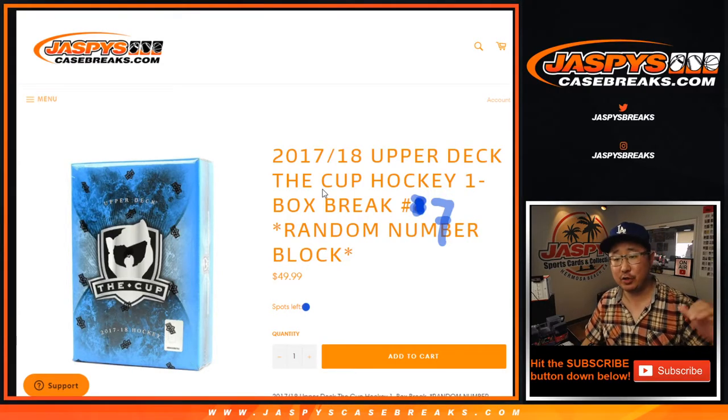Hi everyone, happy Wednesday. Joe for JaspysCaseBreaks.com coming at you with a quick one-box break of 2017-18 Upper Deck The Cup Hockey.